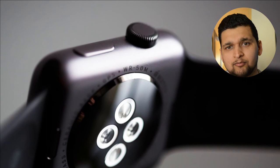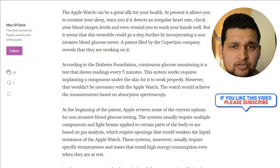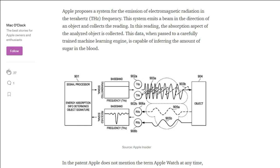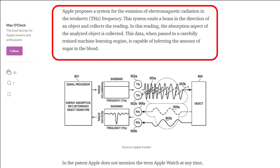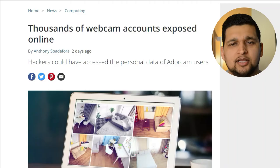Apple adds that this technology might go beyond non-invasive glucose monitoring, stating that absorption spectroscopy will play a vital role in overall health monitoring — including detecting skin cancer or skin disorders in the future.